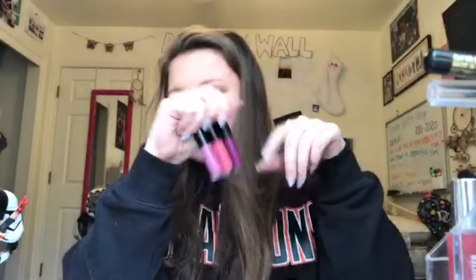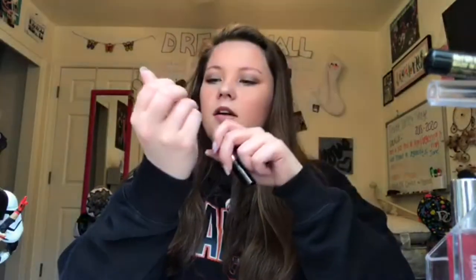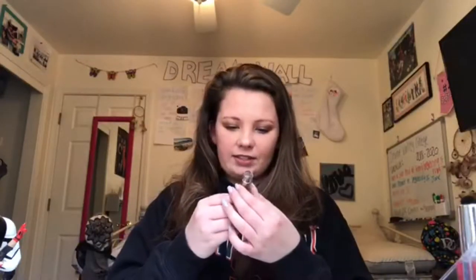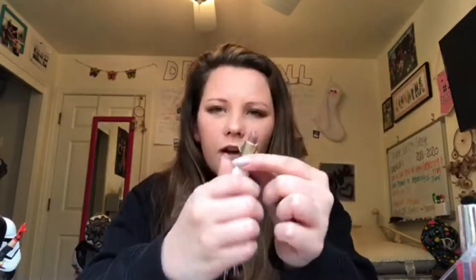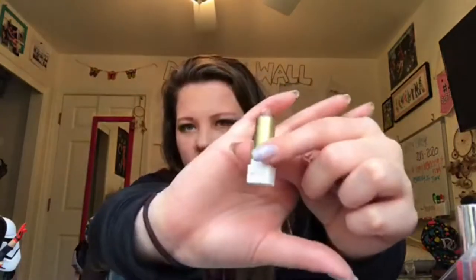From Bare Minerals I have the Marvelous Moxie mini collection in shades Jezebel, Sweet Kisser, and Thrill Seeker — they're glosses and really pretty. I also have a little mini lip from Noia in shade Smoke — it's really pretty.